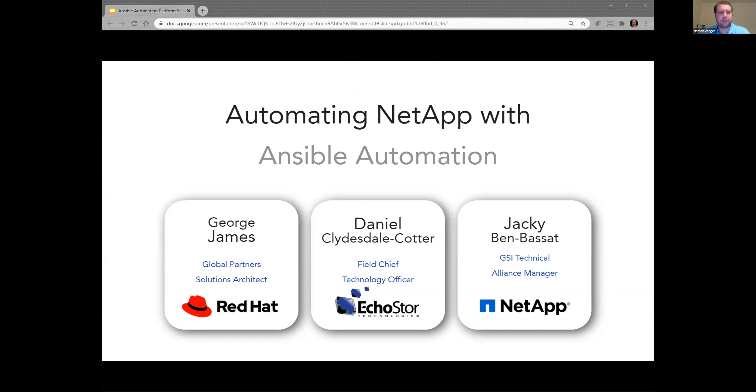My name is Nathan Jaeger. I'm the marketing manager here at Echo Store. Today, this is an Automating NetApp with Ansible Automation webinar. We have from Red Hat, George James, Global Partner Solutions Architect. From NetApp, we have Jackie Ben-Bassett, who's the GSI Technical Alliance Manager. I'm going to first pass it over to Daniel Clydesdale-Cotter from Echo Store, who is our field CTO. Go on ahead, Daniel.